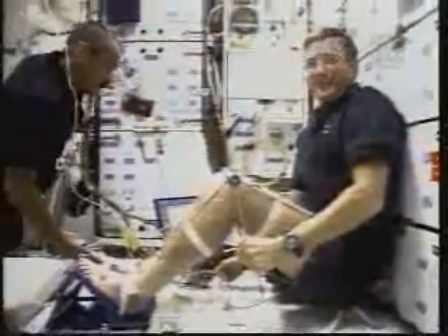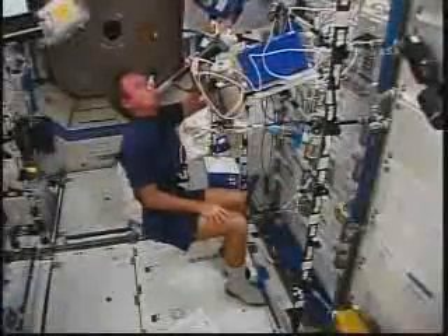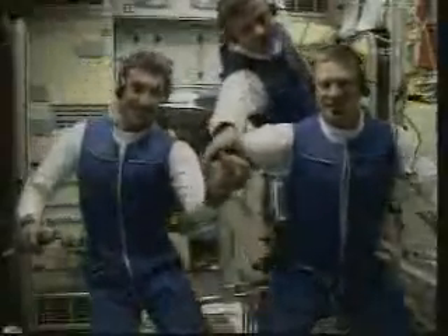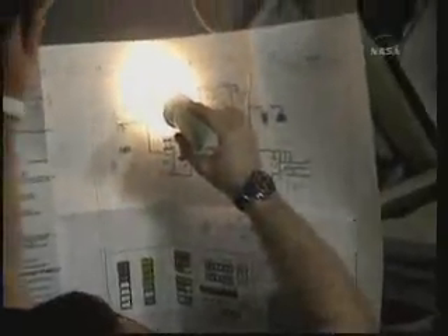The station crew members themselves are also part of scientific investigations. As sights are set on future long-term missions to the Moon and Mars, researchers look for crucial information regarding the effects of space on the human body. Humans permanently living on the station begins in October of 2000 with the arrival of Expedition 1, consisting of U.S. Commander Bill Shepard and two Russian cosmonauts, Flight Engineer Sergei Krikalev and Soyuz Commander Yuri Gidzenko. The crew carried out the important task of bringing the growing outpost to life, and during their stay, important traditions were also established.